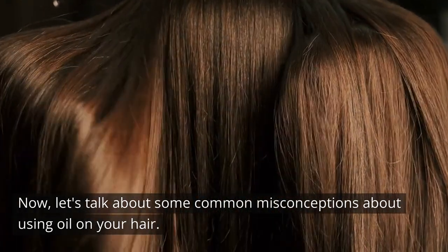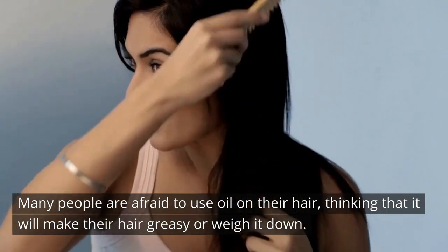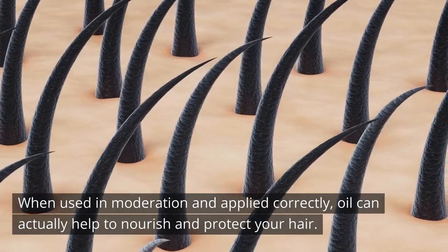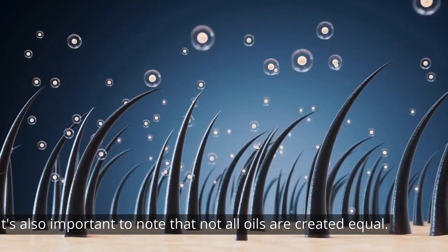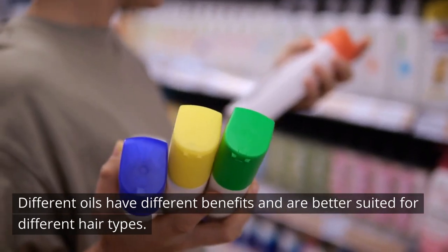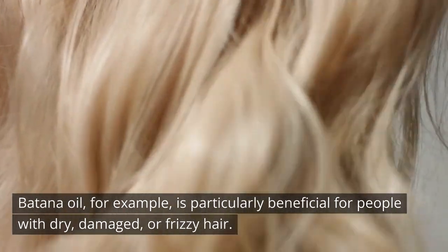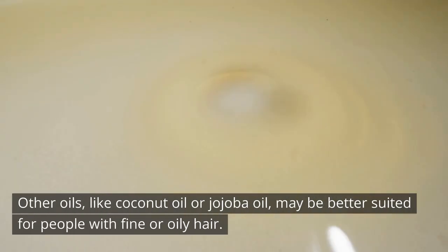Now let's talk about some common misconceptions about using oil on your hair. Many people are afraid to use oil on their hair, thinking that it will make their hair greasy or weigh it down. However, this is not necessarily true. When used in moderation and applied correctly, oil can actually help to nourish and protect your hair. It's also important to note that not all oils are created equal — different oils have different benefits and are better suited for different hair types. Batana oil is particularly beneficial for people with dry, damaged, or frizzy hair, while oils like coconut oil or jojoba oil may be better suited for people with fine or oily hair.